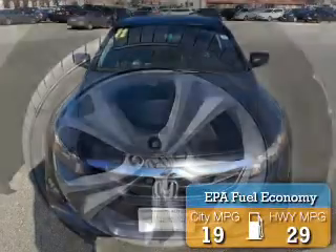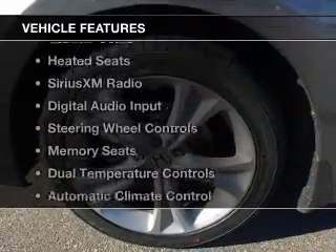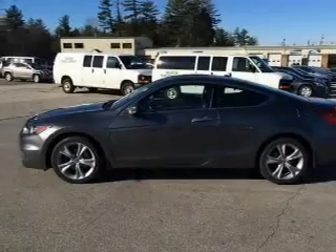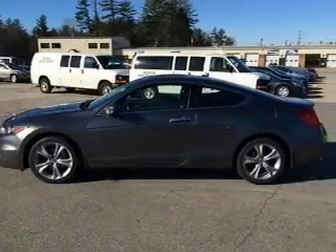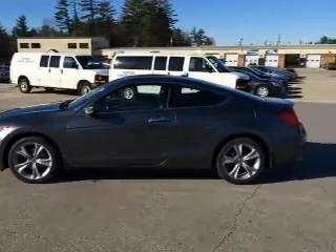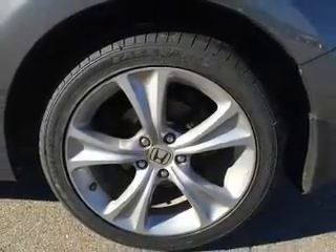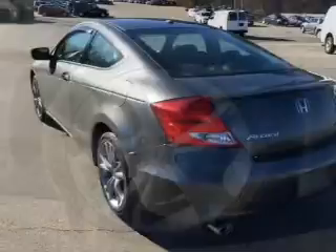Great fuel efficiency saves you money by requiring fewer trips to the gas station. The features include a power sunroof, electric trunk, leather seats, heated seats, Sirius XM satellite radio, digital audio input, steering wheel controls, memory seats, dual temperature controls, and automatic climate control.